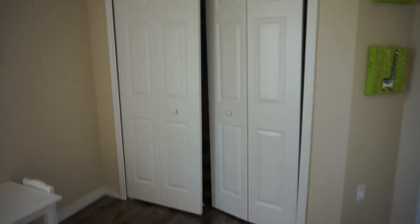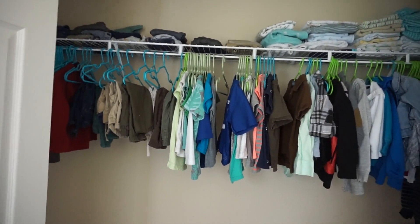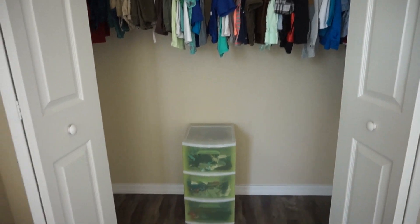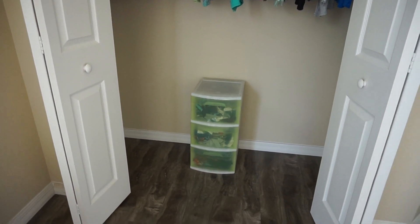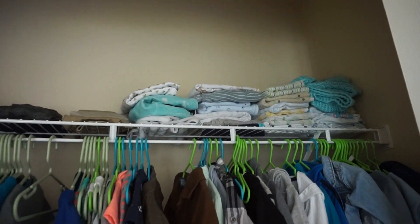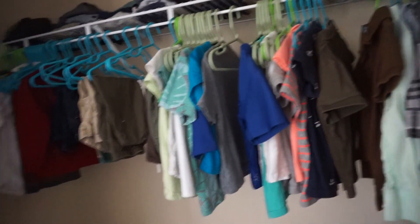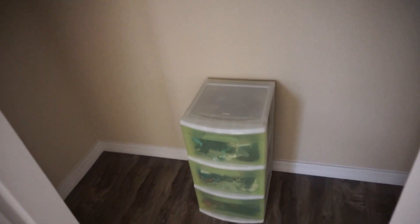Moving on to Liam's closet — one of the closet doors is off track and my husband has to fix it, so excuse that. Inside, I have blankets, towels, and some of his shorts and pants on top. I also have a lot of his shirts and pants hung up — there is a method to this madness. In the drawers down below, I have his bathing suits, pajamas, and some clothes that he doesn't fit into yet.